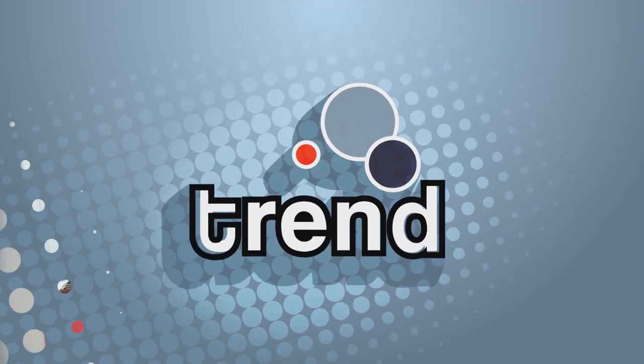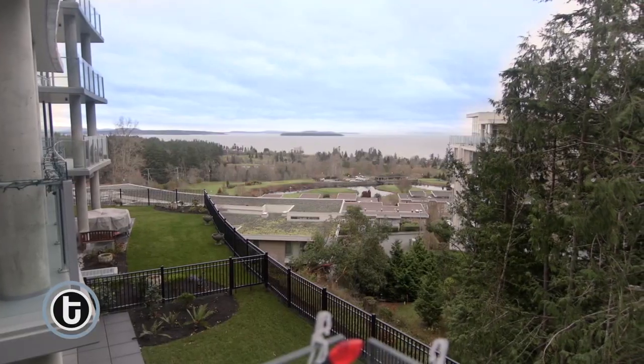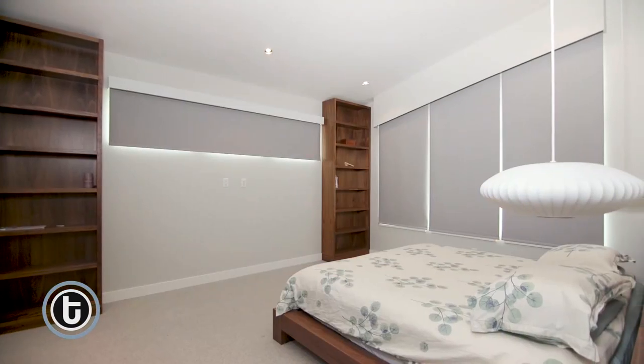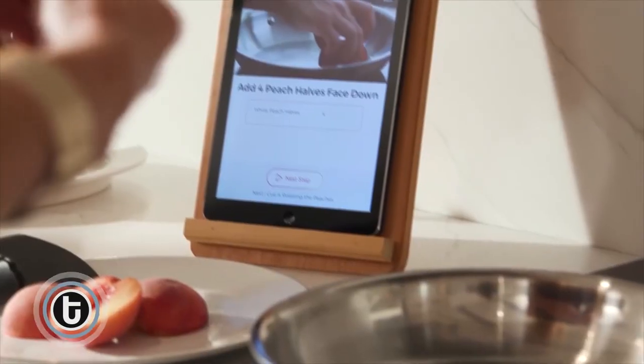Today on Trend, Ingrid shows off a Cordova Bay condo with a view. Blackout blinds that make nap time a dream. Byron swears he can make a gourmet chef out of me. I like the sounds of that.